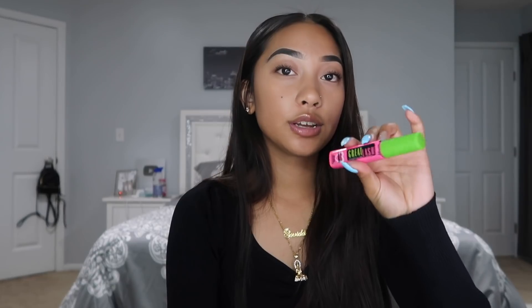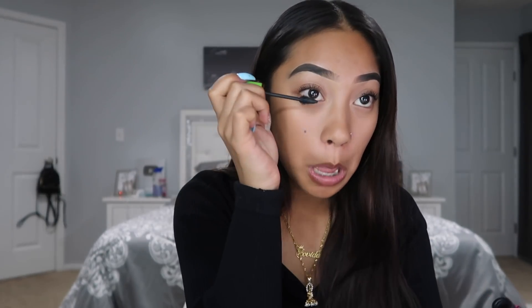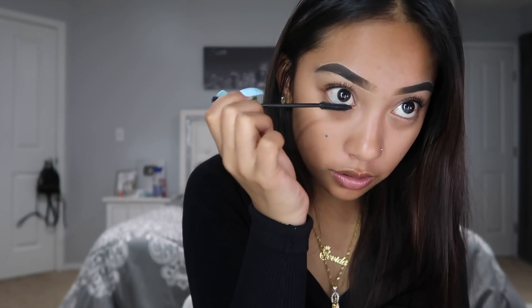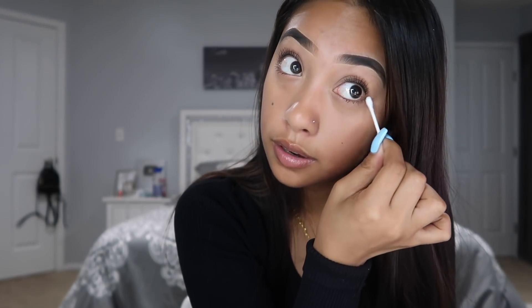For my bottom lashes I use the Maybelline Great Lash. I think I need a new one because it's not getting on my lashes that well, so I put a little bit on and then go back in with the previous mascara for the bottom lash because I love how it looks. If it gets messy I take a cotton swab to fix it.